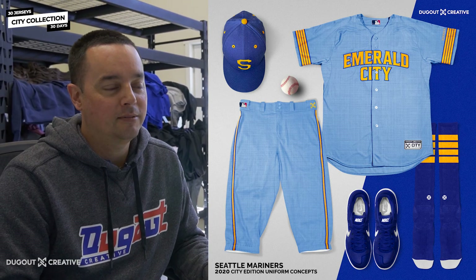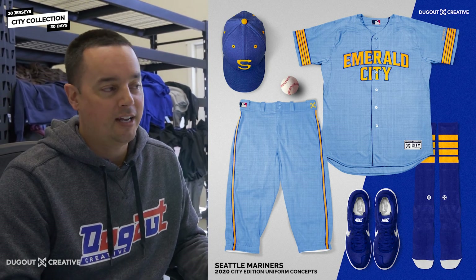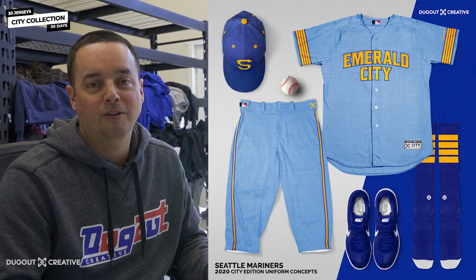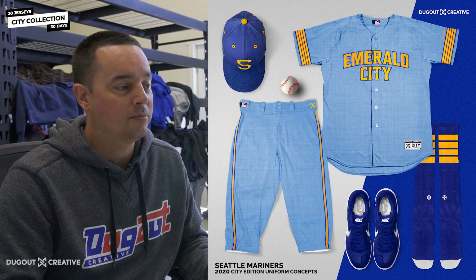So no green in this one. It was kind of weird going with Emerald City because emerald is green and we didn't have any green in here, but I thought we did a good job on this one. This was a really fun one to pay homage to the old-school ball club from Seattle.